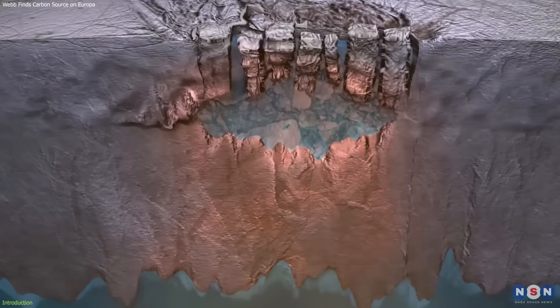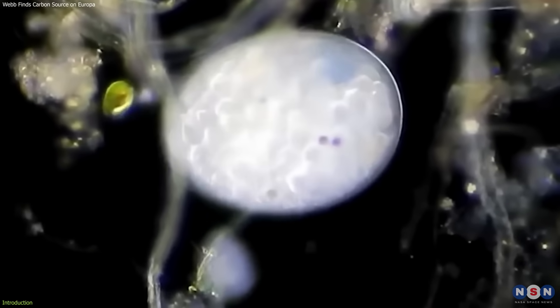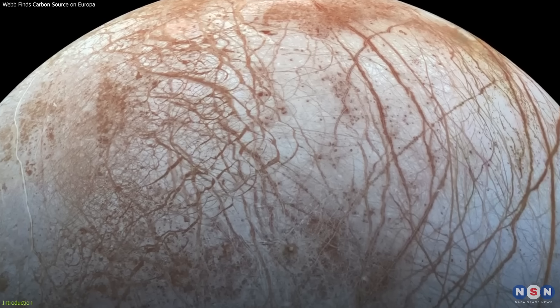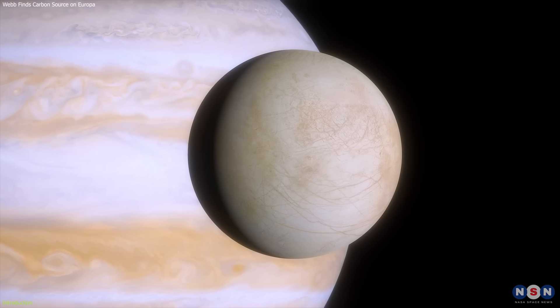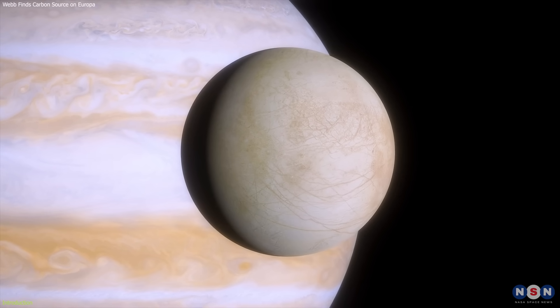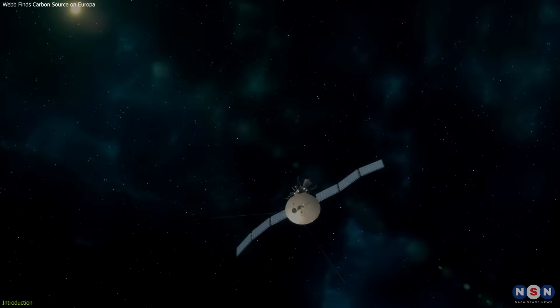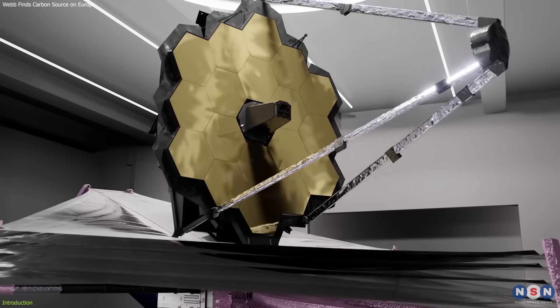But how do we know what lies beneath Europa's icy shell? How can we explore its secrets and potential for life? And what can we learn from its surface, which reflects its history and interactions with its environment? These are some of the questions that scientists have been trying to answer for decades, using telescopes, spacecraft, and probes. And now they have a new and powerful tool to help them: the James Webb Space Telescope.